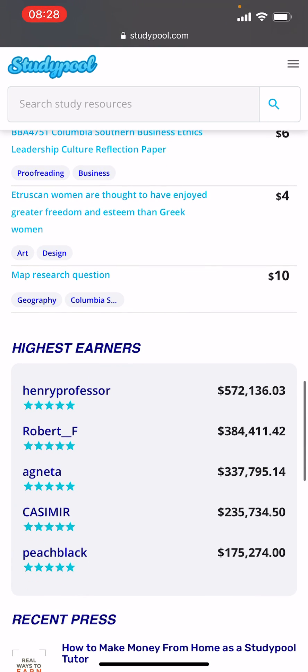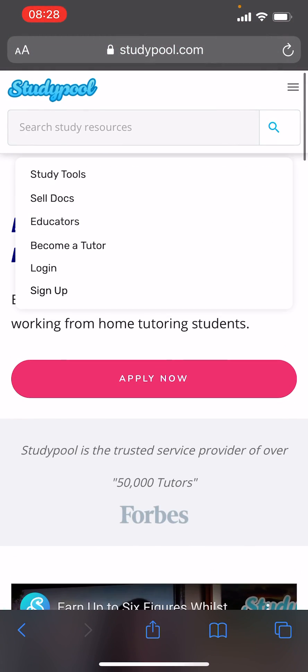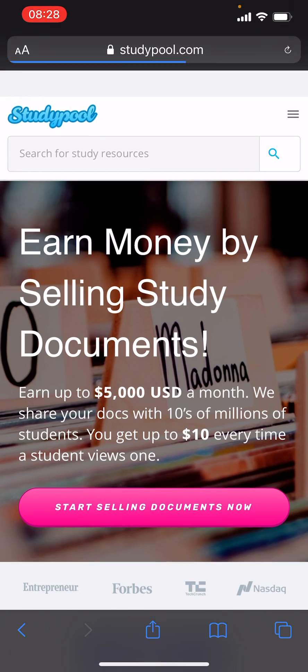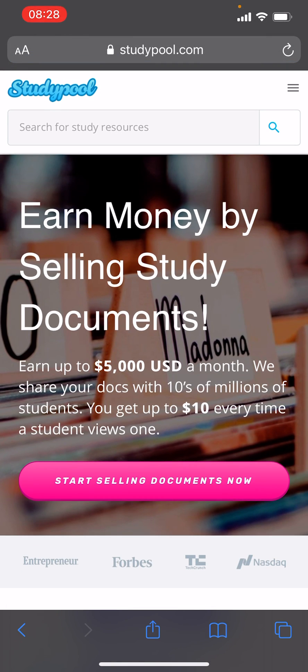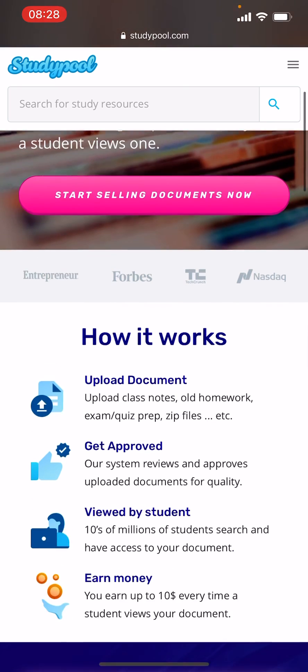You can also see some of the highest paid people on here. Additionally, you can go to 'Sell Docs' — if you have any notes you made during your studies in university, college, or anywhere else, you can sell them and earn up to $5,000 a month.